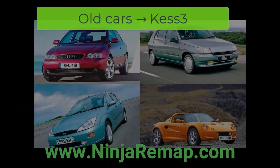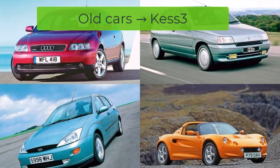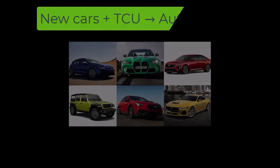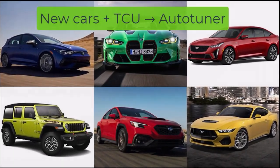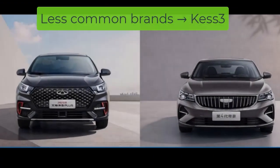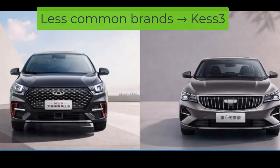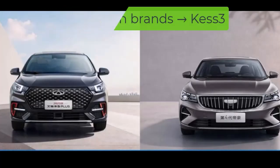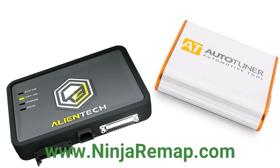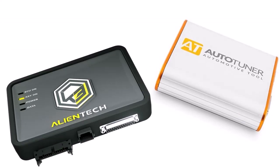Compatibility decides how often your tool will get used. Kes 3's roots trace back to Alientech legends like Kes V2 and KTAG, so it handles older vehicles beautifully. Autotuner, however, shines in the newer arena, especially Porsche, BMW, and Mercedes-Benz. Even in TCU tuning for advanced transmissions, it edges ahead. And for less common brands — think Chinese manufacturers like Geely or Chery — Kes 3 has an advantage. The takeaway: each tool owns its playground. Kes 3 for classic jobs, Autotuner for the cutting edge.